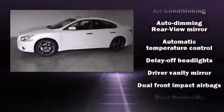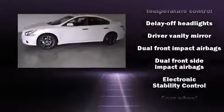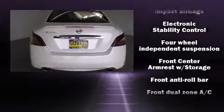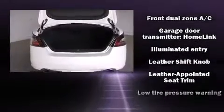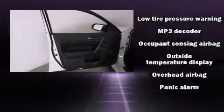This model accommodates five passengers comfortably and provides features such as power front seats, speed-sensitive wipers, a built-in garage door transmitter, an automatic dimming rear-view mirror, automatic temperature control, turn signal indicator mirrors, and leather upholstery.